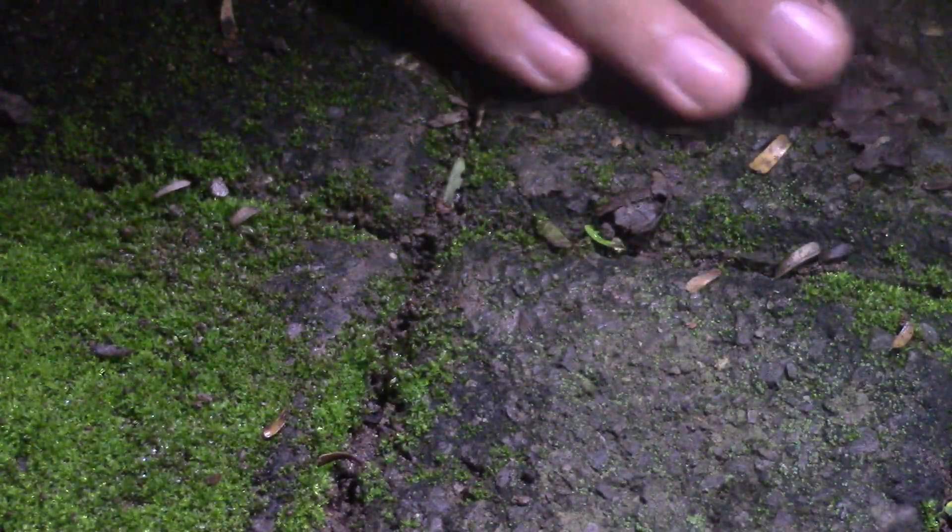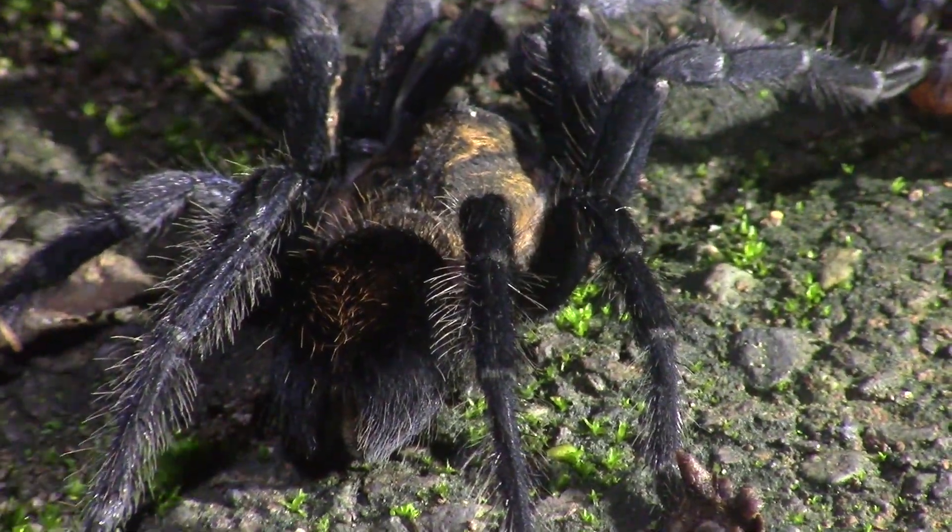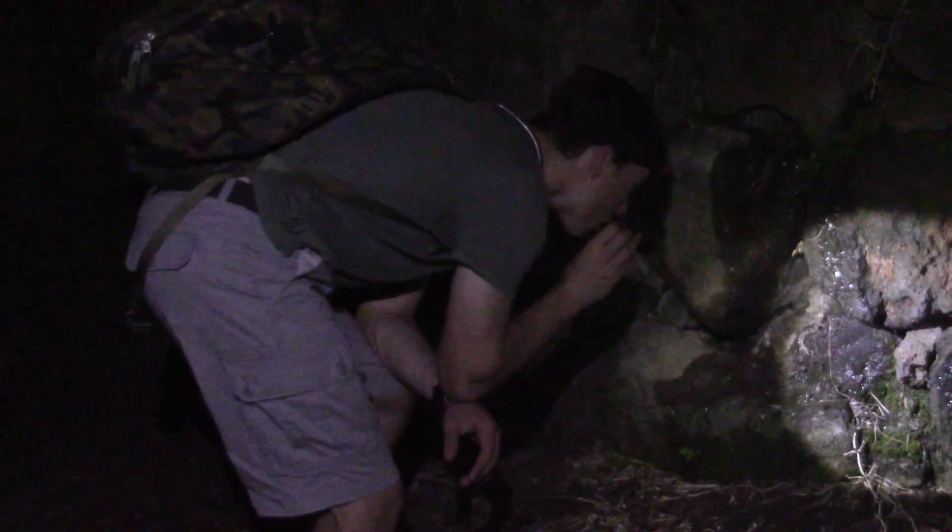Look at that — he's not going to hurt anything. Finding a tarantula was absolutely incredible, but we have a lot more exploring to do tonight.